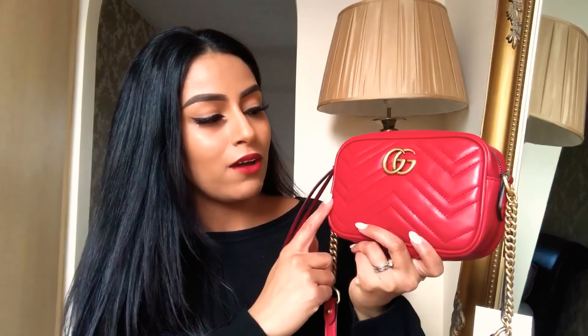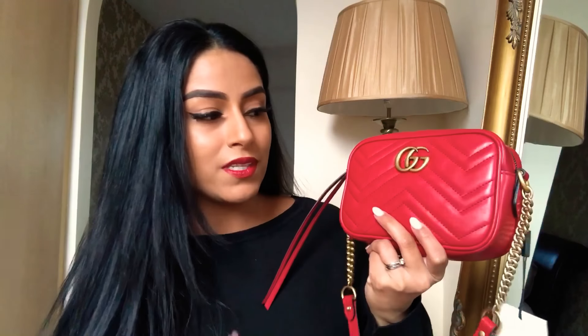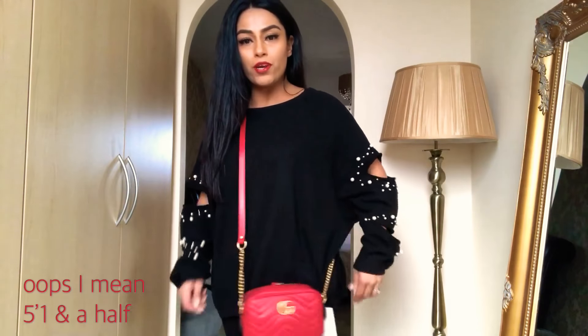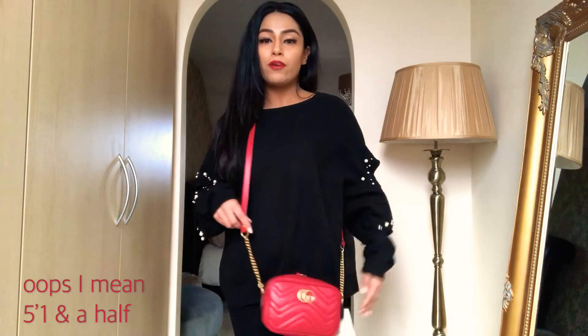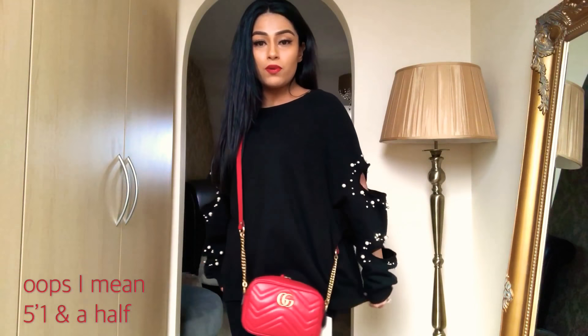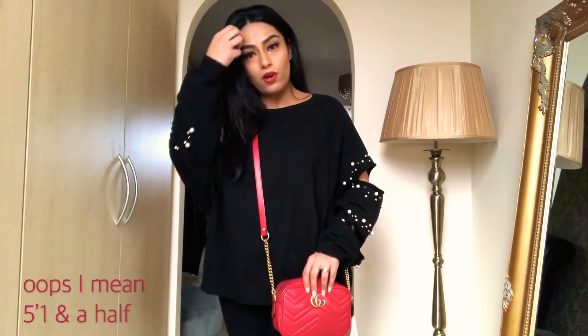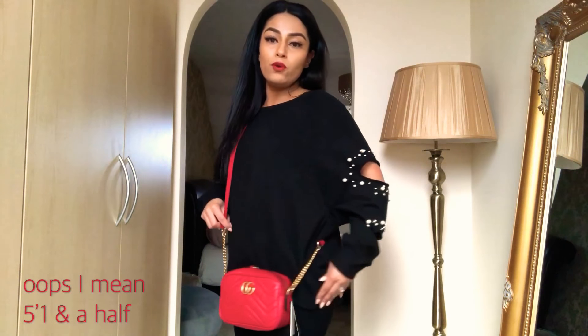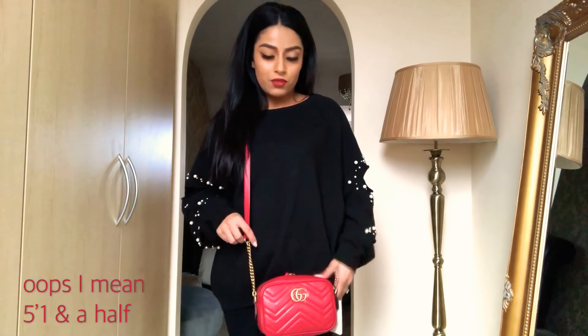I'm going to do a wear test so you can see the length. The mini comes with a standard 60-centimeter drop, which is not adjustable — the next size up, the small, is adjustable. I've put it over my shoulder and I'd actually wear this as a crossbody bag. This is where it falls on me; I'm five foot two, so it's not too long at all — it falls just in line with my hip, which is a really nice place.